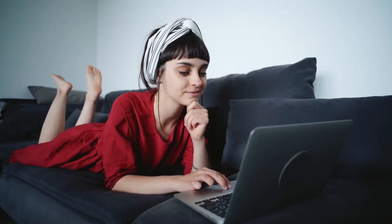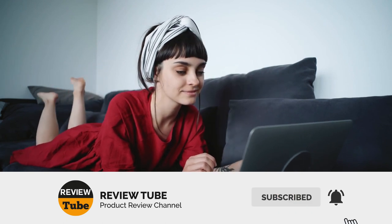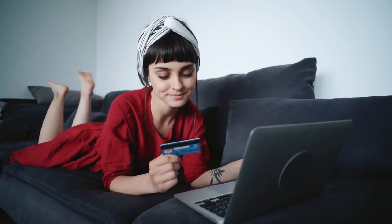What do you think of our first two products? Before we continue, please subscribe to our channel and click the bell icon so you can be notified of our upcoming review videos.